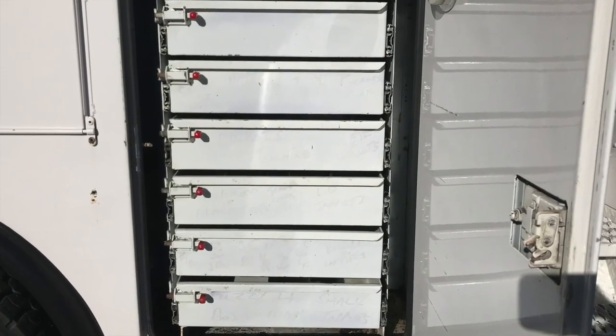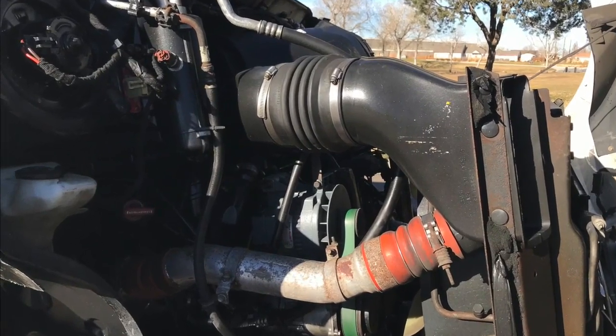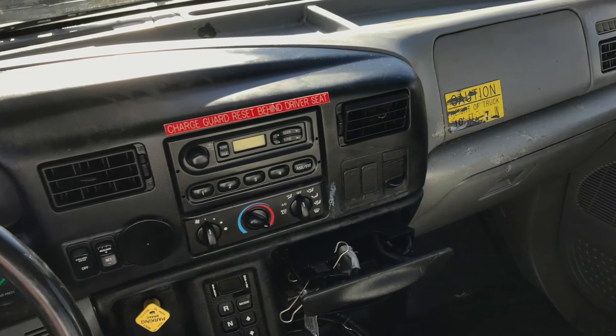Lots of stuff you can put in it. You've got good tires too — 22.5s on steel wheels and a good engine. A Cummins ISB with that automatic transmission. The interior shines like new after our comprehensive detail job, and you've got a dash that's ready for a new owner.